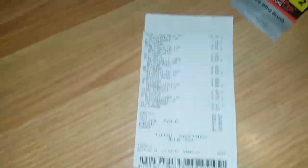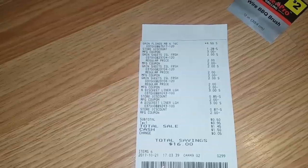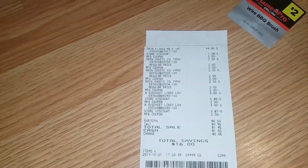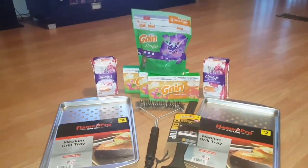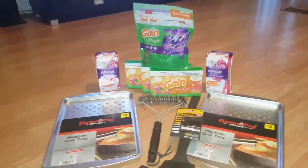Let's look at the receipt here. As you can see, my subtotal came down to 50 cents, and I had 95 cents tax, so I paid a dollar and 45 cents out of pocket for those six items.